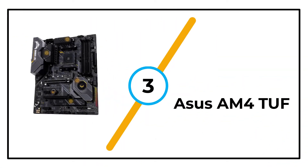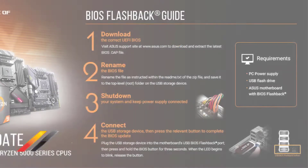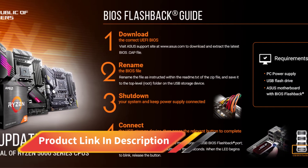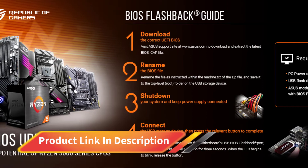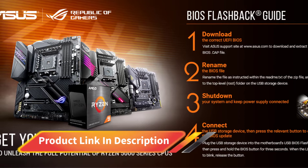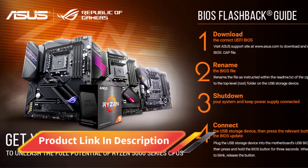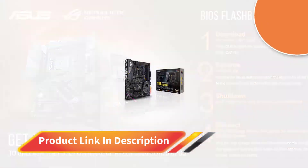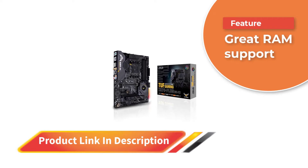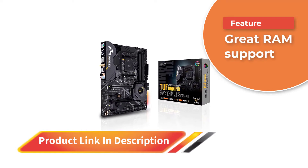Number 3: ASUS AM4 TUF. The ASUS AM4 TUF is a next-level motherboard that is compatible with the 3rd and 2nd Gen AMD Ryzen processors. The multiple memory slots make it highly expandable. There are also two M.2 slots, meaning you can install two NVMe SSDs, which is enough to speed up the entire PC.